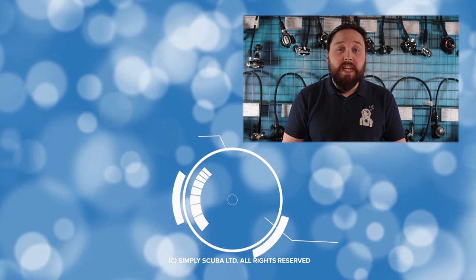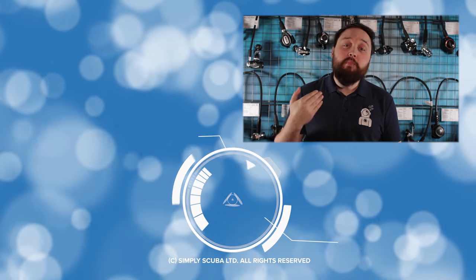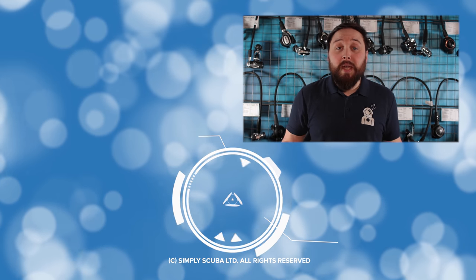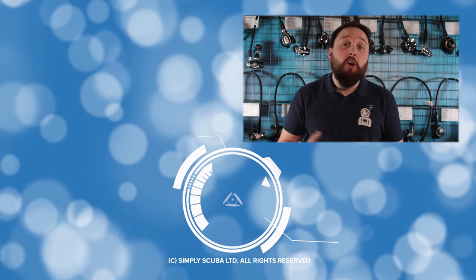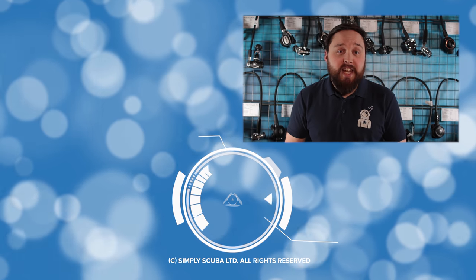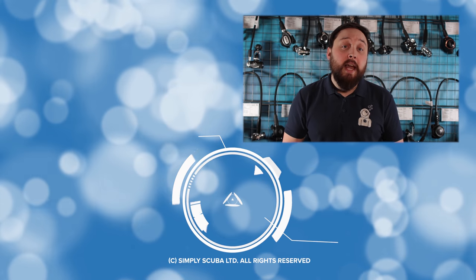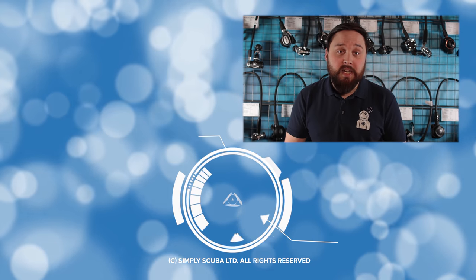Whilst we don't particularly recommend diving solo, many of the skills and procedures of self-reliant diving will just make you a better diver. Obviously this doesn't replace proper training and there is a lot more to diving solo, but let's take a look at how to be a more self-reliant diver.